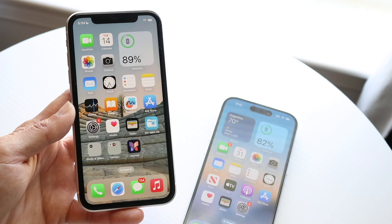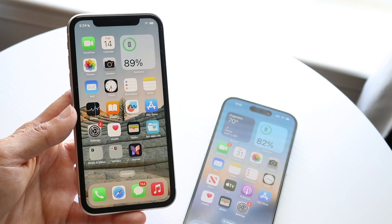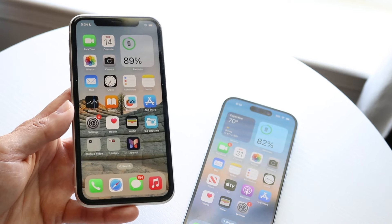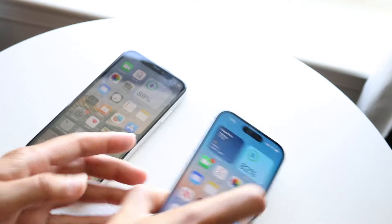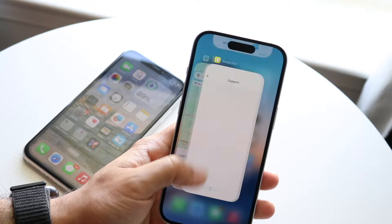You can also see that the notch up top is fairly outdated. It's a 60Hz panel — actually, both of these are 60Hz panels, which is interesting. It's not the best panel in the world, but not a terrible one either. The iPhone 15, on the other hand, has a 6.1-inch Super Retina XDR OLED display on the front.